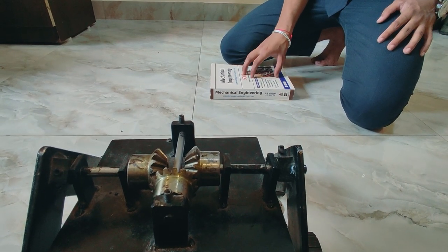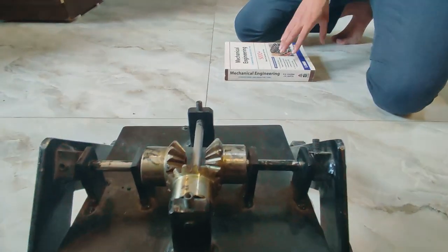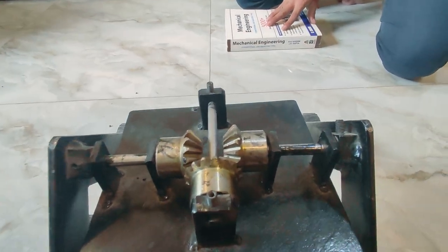To demonstrate the working, we have used this book as a boulder. Now you will see the working of the differential mechanism and the model.